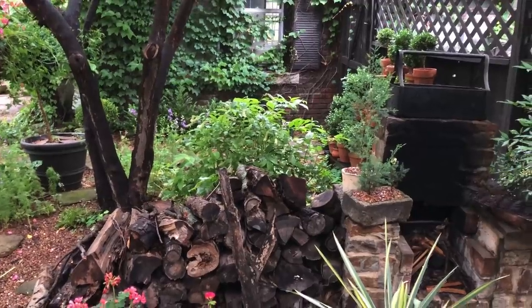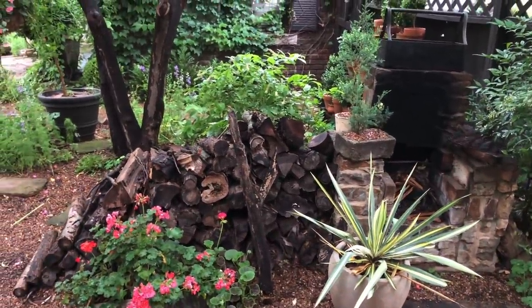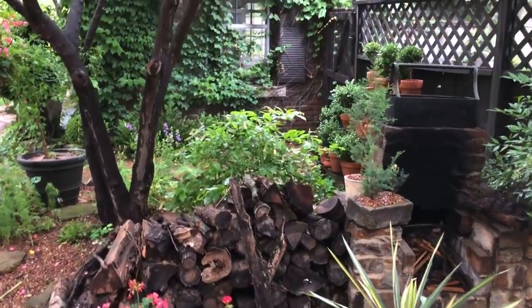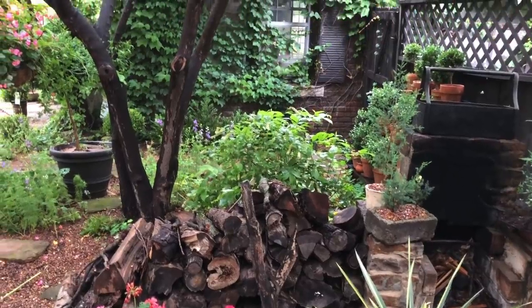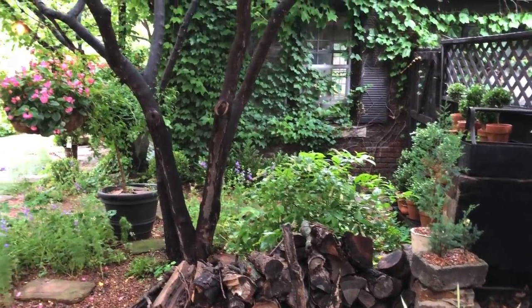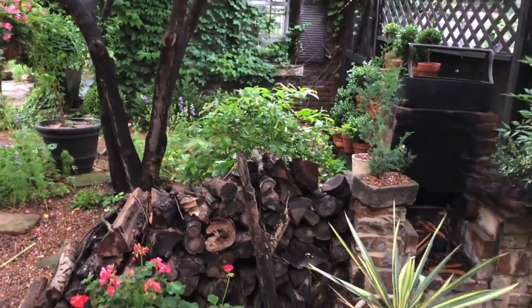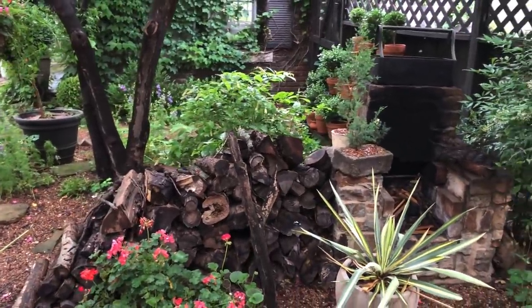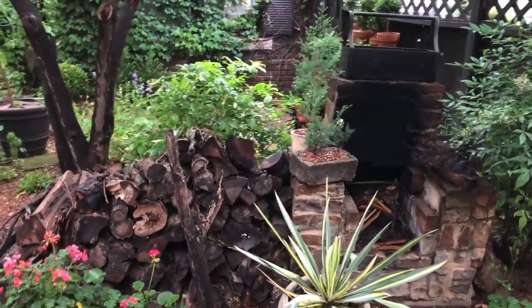I promised you guys a while ago that I would take each space on a room-by-room basis and deconstruct it for you, so let me start out with what I think of as the room behind the woodpile and explain some of what I'm going to be working on in this area.